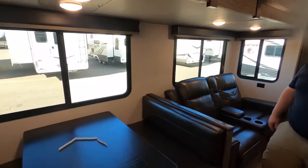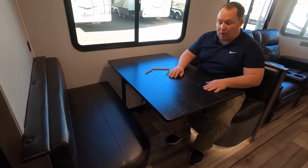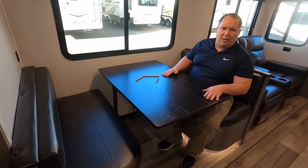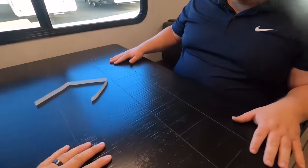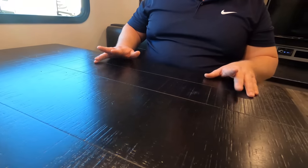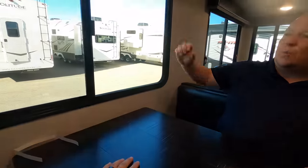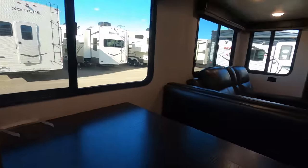Over here is the dinette — this does drop down to make a bed. The table looks a little different; I don't love it but I don't hate it either. It's a fake wood but it looks good, kind of like art deco wood. Very comfortable table, and there's a window right here that does open for a nice breeze. You do have a USB port right there as well.